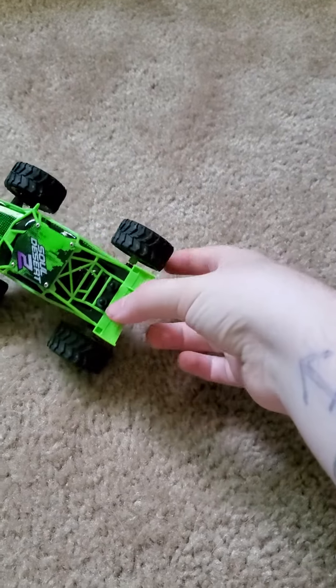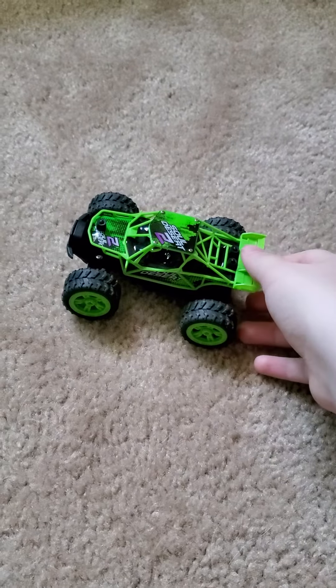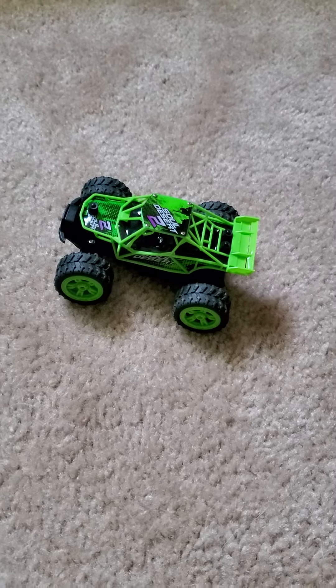I mean, that's kind of going to be it for today's little video on this nice little Power Craze. Join me next time and we will take it out and show you how fast it runs.